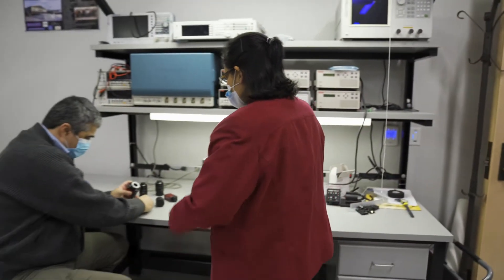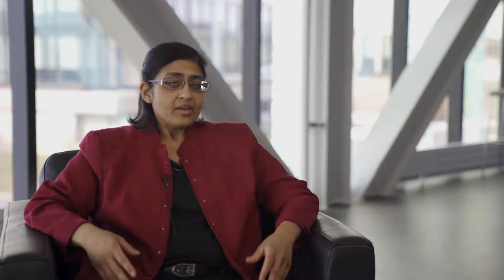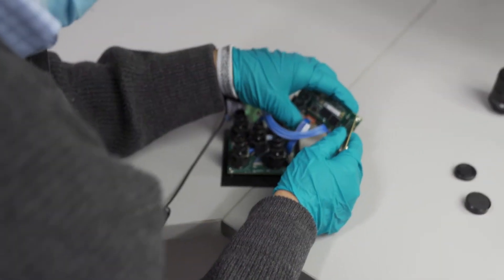Today, everything runs on getting information from the environment, and so what my research involves is building tiny optical sensors that can get these different pieces of information that are necessary. I also work on multispectral imaging, so I build these special cameras which can take images of more than what the eye can see — what we call images at different wavelengths.